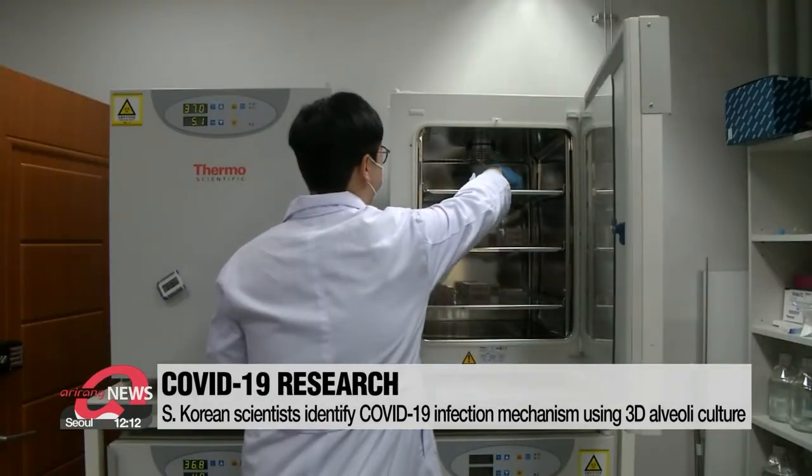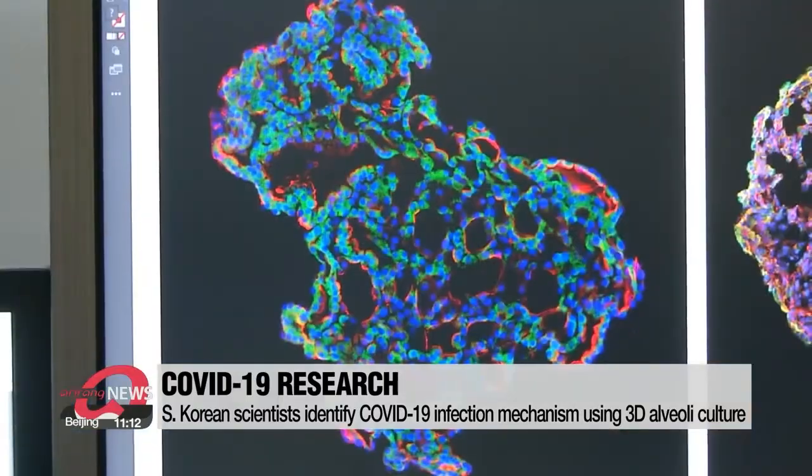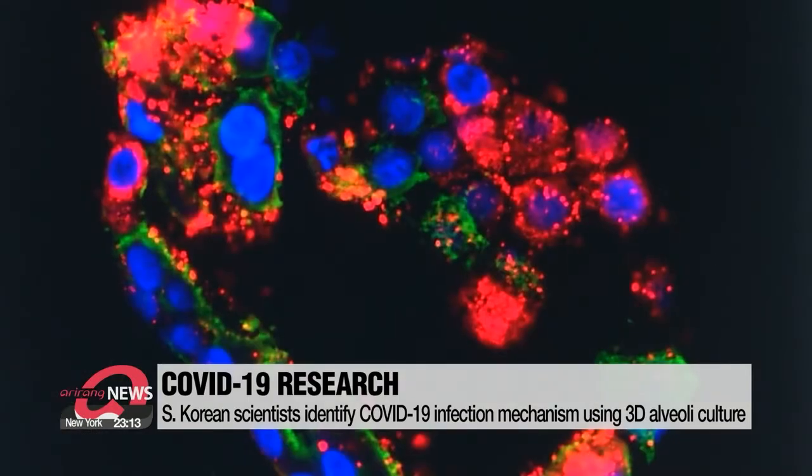When the model was exposed to the COVID-19 virus, the virus spread rapidly within six hours and completed the infection process. Meanwhile, the activation of the innate immune response of a lung took about three days.